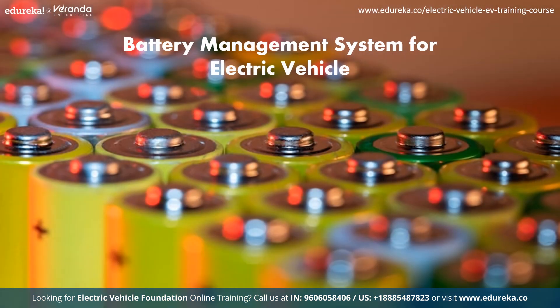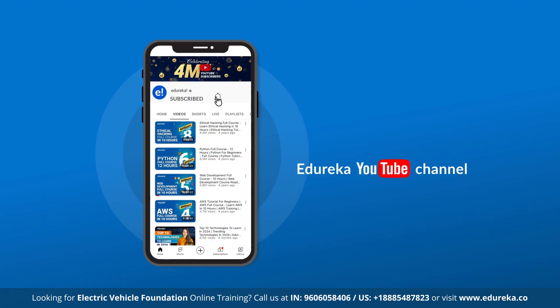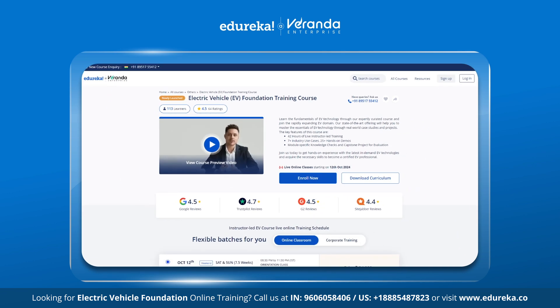Hello everyone and welcome to this session in which we will discuss battery management system for EVs. But before we get into it, make sure to like and subscribe to our YouTube channel and hit the bell icon to stay updated on our latest content from EDUREKA. Also, visit our EDUREKA website for training and certification courses — the link is in the description box below.